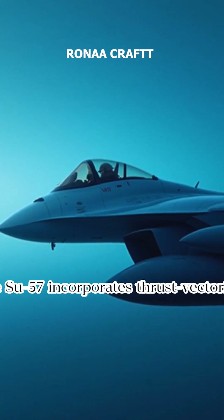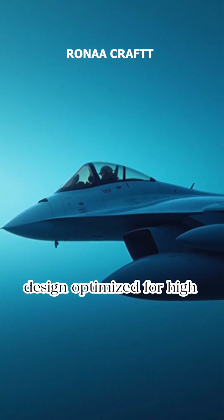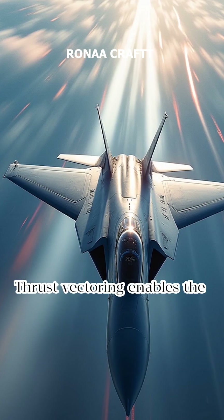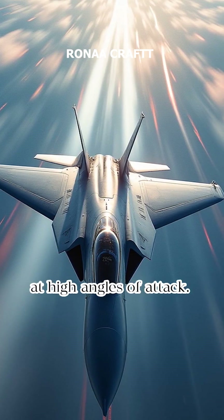The Su-57 incorporates thrust-vectoring engines and an aerodynamic design optimized for high maneuverability. Thrust-vectoring enables the Su-57 to execute complex aerial maneuvers and maintain control at high angles of attack.